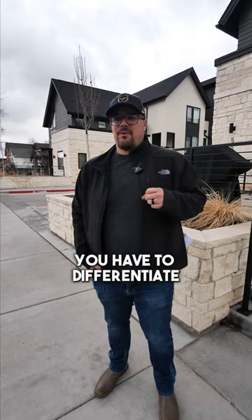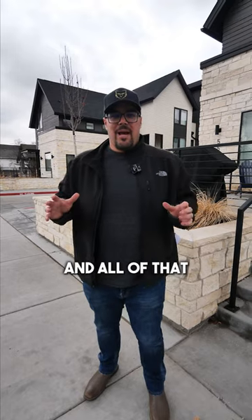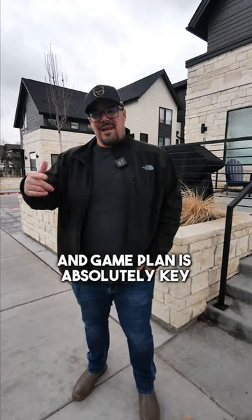You have to differentiate yourself, especially in this market with changing buyer's agent commission fee structures and all of that. Coming to the market with the perfect setup and game plan is absolutely key.